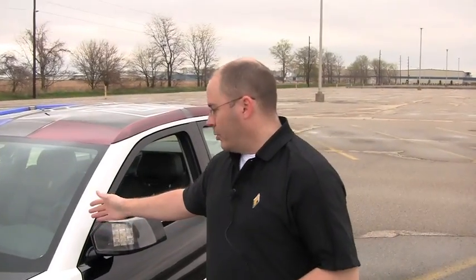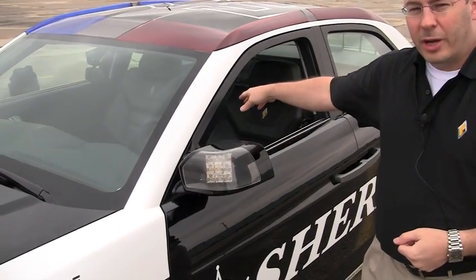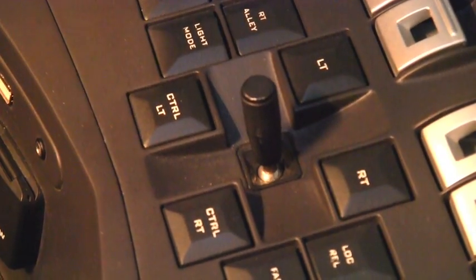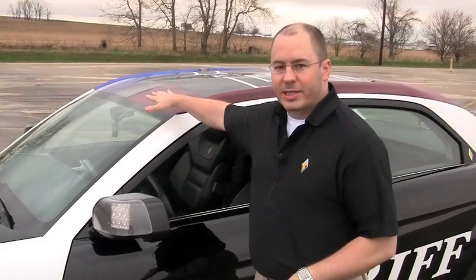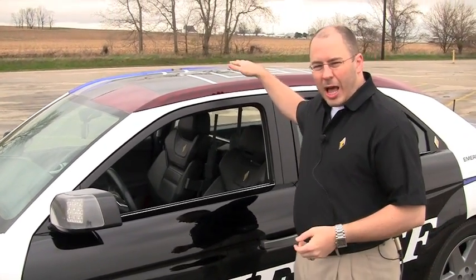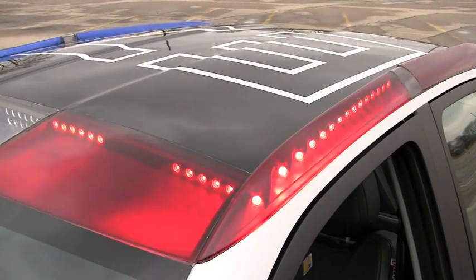You'll notice we don't have the spot lamp on the A-pillar like most police vehicles do. We moved the spot lamp off the A-pillar, put it in the back can of the mirror, and gave the officer a joystick control on the center console so he can control the spot lamp at his will. We also have all of the emergency lighting integrated into the vehicle — there's no typical light bar mounted on the roof. It's all integrated into the body lines of the car.